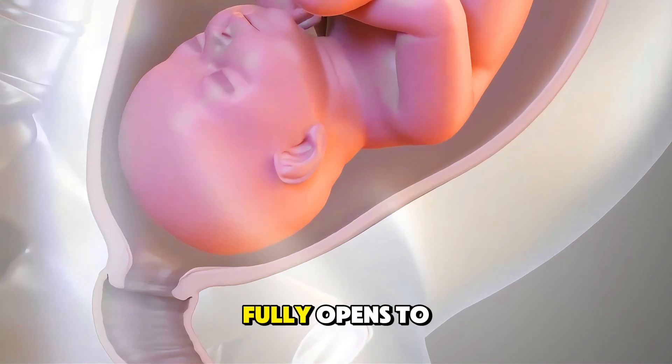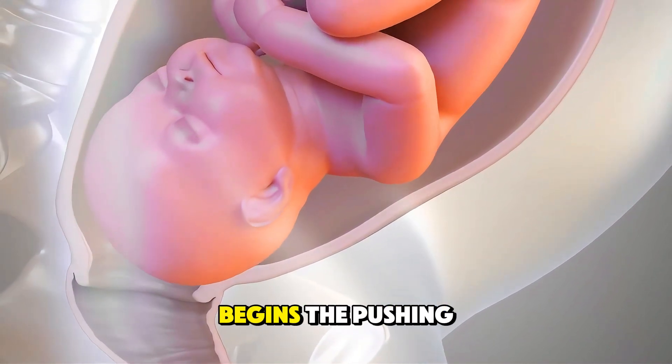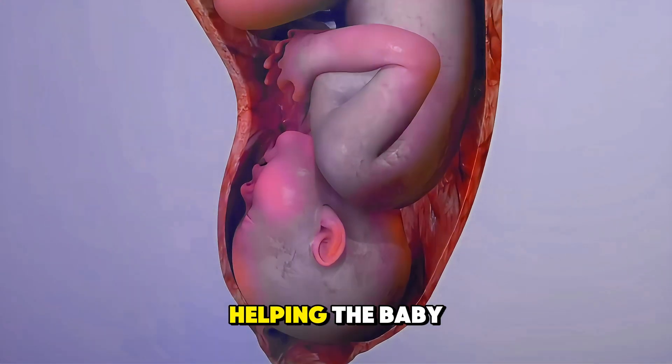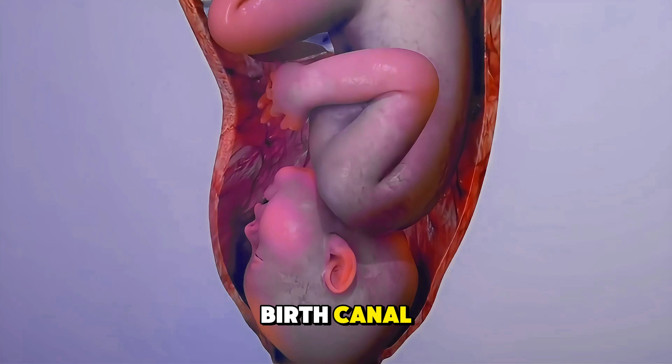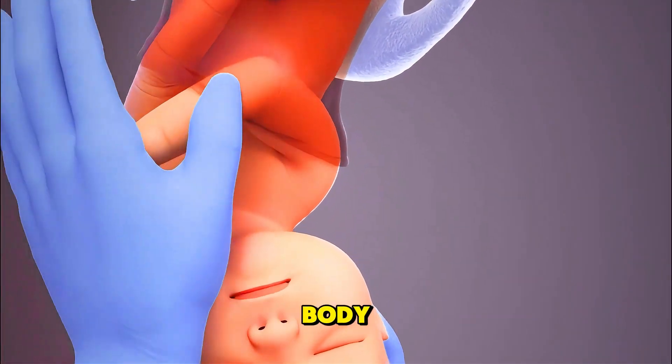Once the cervix fully opens to about 10 cm, the second stage begins — the pushing stage. With each contraction, the mother pushes, helping the baby move through the birth canal. Slowly, the baby's head appears, followed by the shoulders and the rest of the body.